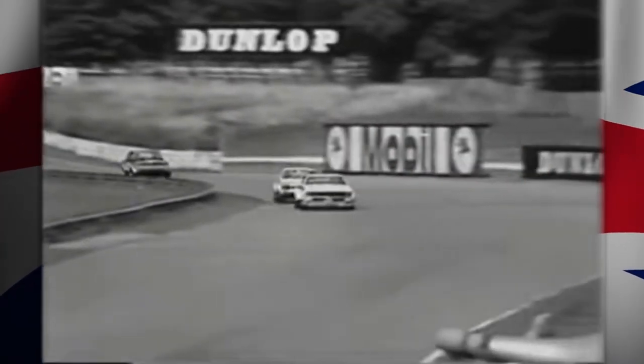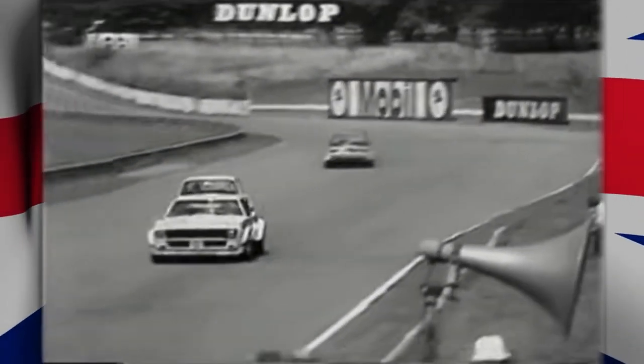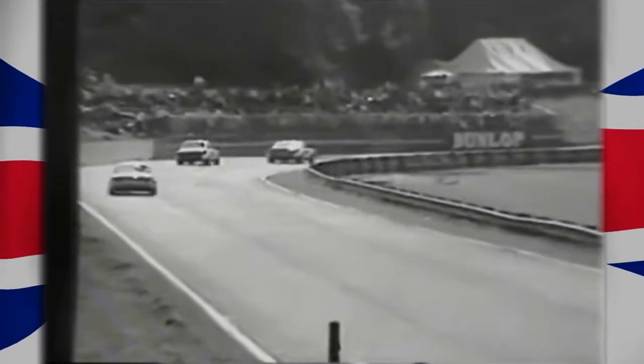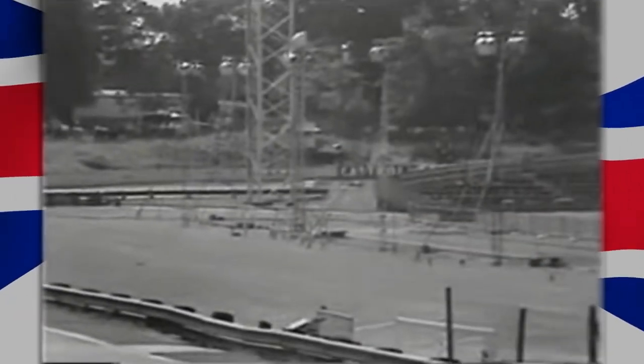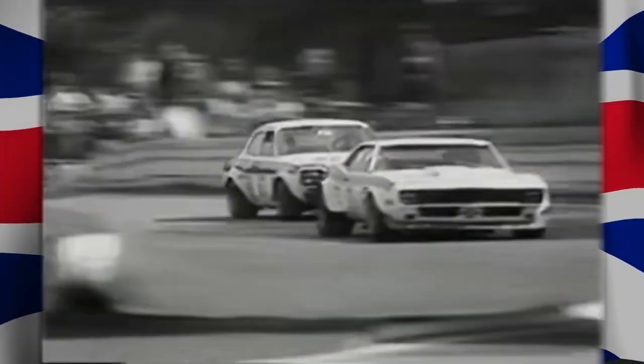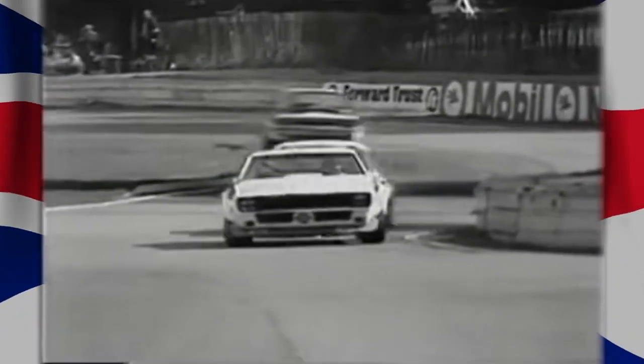There come the leaders on lap 3: Martin Thomas, Mike Crabtree, Gerry Marshall in the Vauxhall. The gap is increasing between the Ford Escort RS 1600 in second position and Gerry Marshall in third.